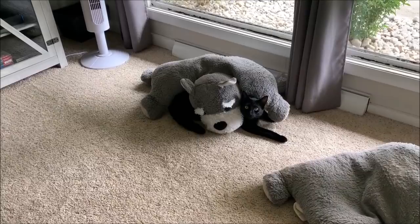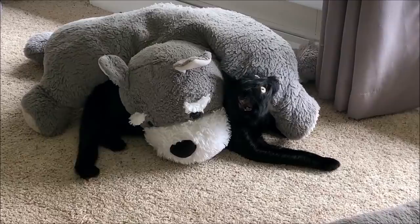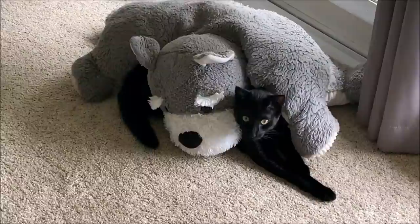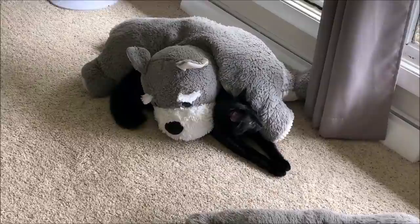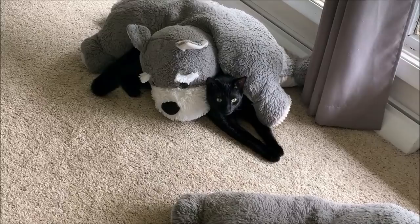What are you doing, Merlin? Getting wrapped up in the schnauzer bed, huh? Watching birdies. He's just as silly as the dogs. Remember when Magnum used to always go under the pillows and sleep? He doesn't really do that anymore, but now the kitty likes to get under the pillows. Merlin, you're so cute!